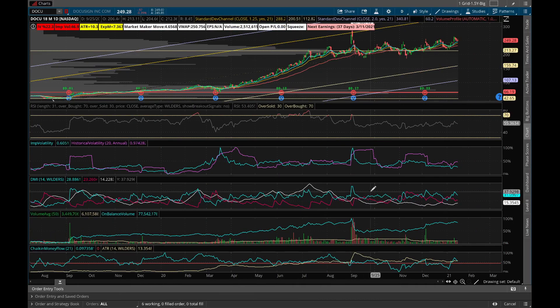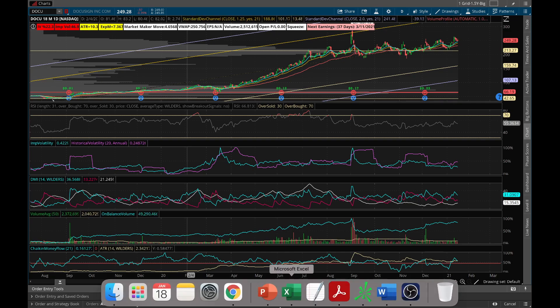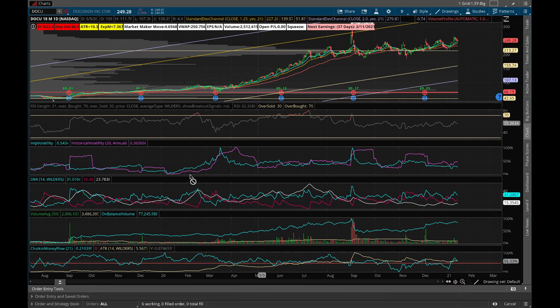On the bigger chart, DI-plus is clearly above DI-minus — blue line above red line — and ADX is going up, which is a good sign. On-balance volume is going up, Chaikin Money Flow is also going up, and IV rank is really low. It's a very good one to buy either delta 70 calls three months out or a bullish call spread.